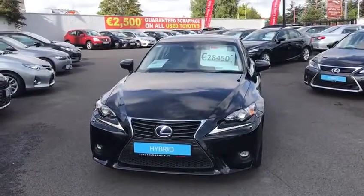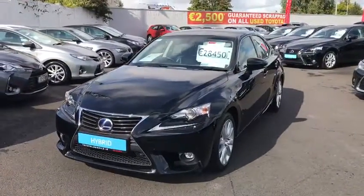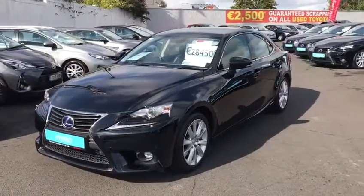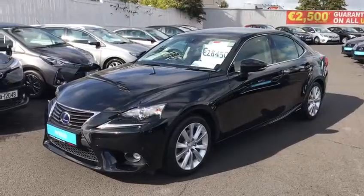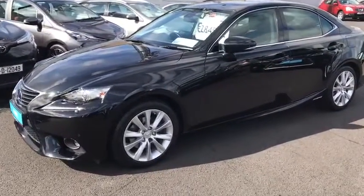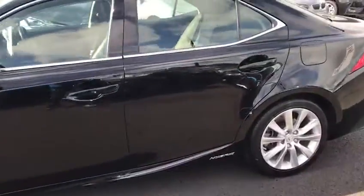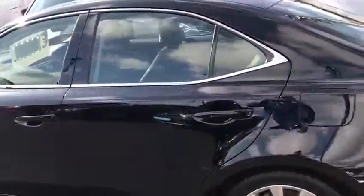Welcome to Toyota Long Mile. Here we have today a 152 Lexus IS300. This car is a 2.5 petrol automatic with LED daytime running lights, front fog lights, 17 inch multi-spoke alloy wheels, and chrome pack around the windows.